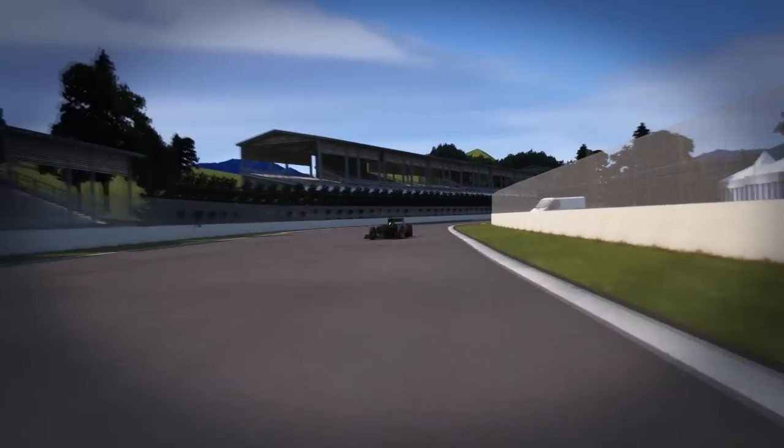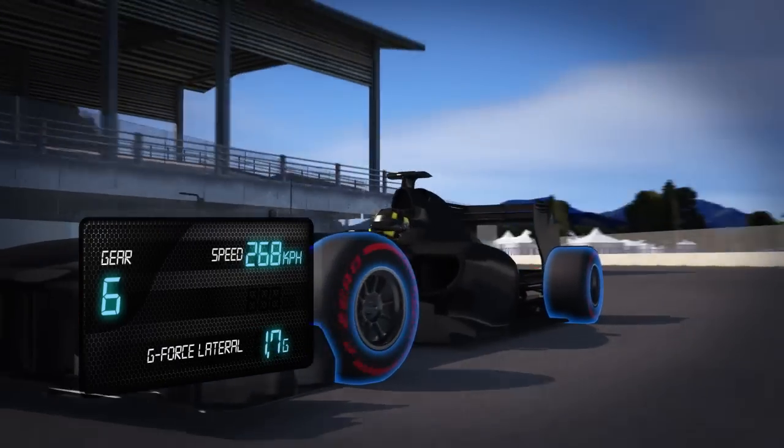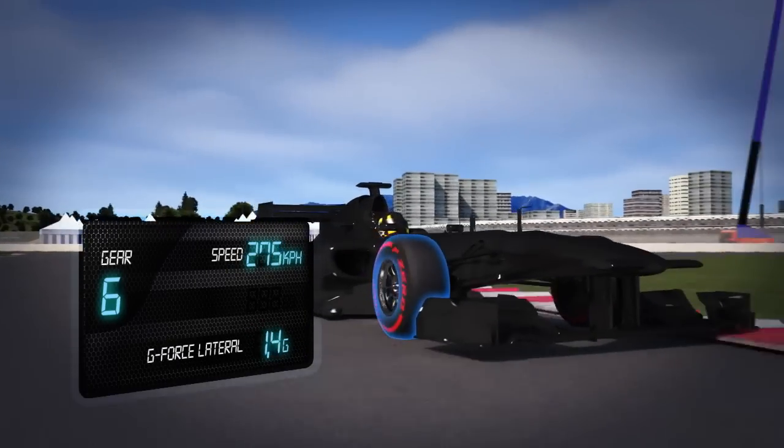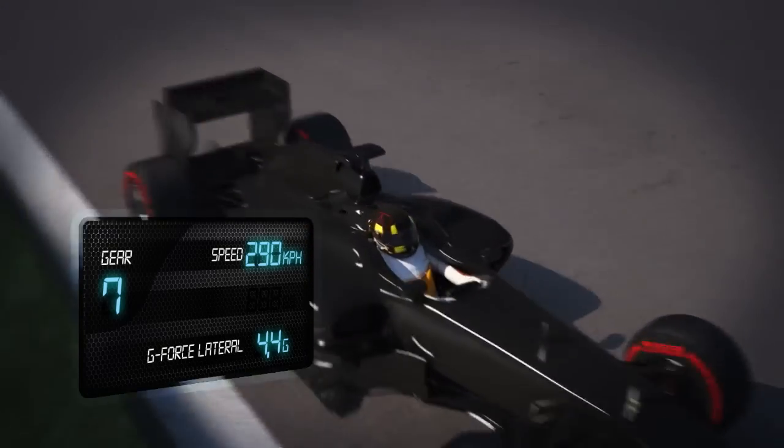Turn 7 to 8. Change of direction at 270 kph. This generates plenty of lateral energy on the loaded tyres, which peaks at 4.4 g. The rapid direction change demands maximum rigidity from the structure, which ensures steering precision and helps the driver to hold the ideal line.